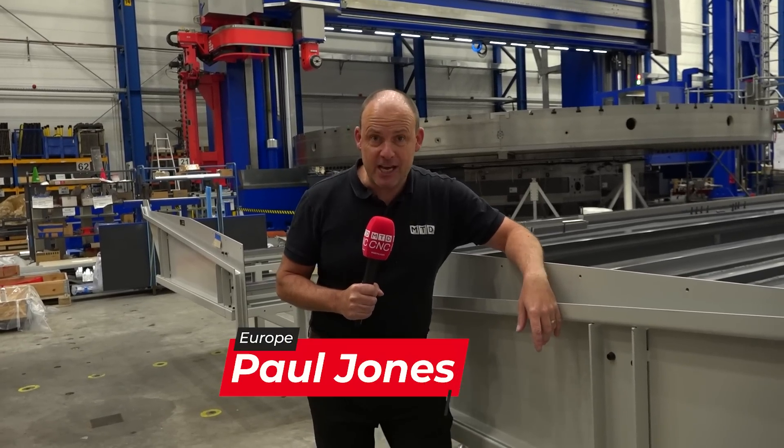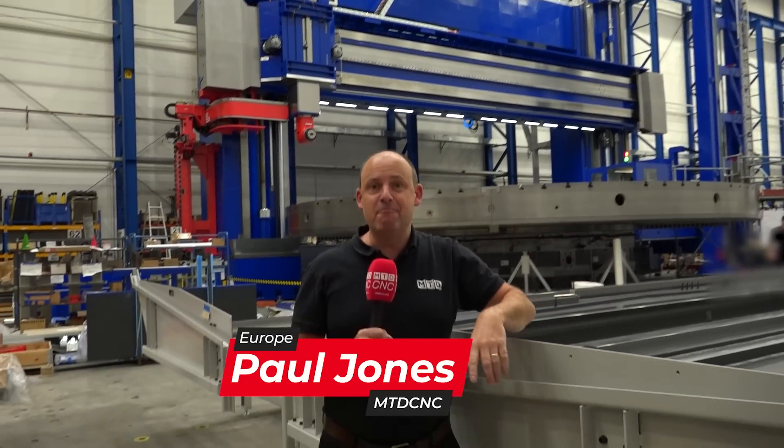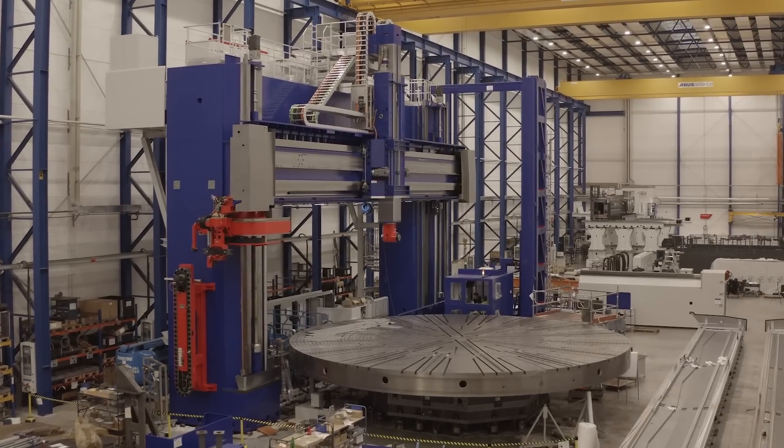Super heavy, large part machine — and that's exactly what this machine is capable of. I'm here in Bielefeld at one of the Starag Group's factories and I'm going to take you on a quick tour to show you the ins and outs of this monster.